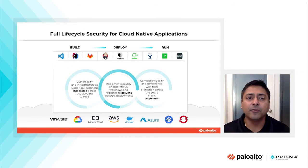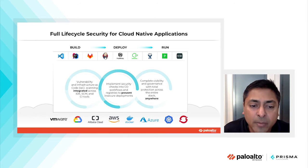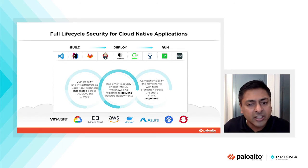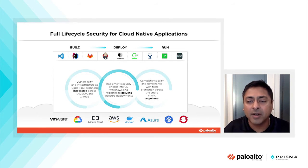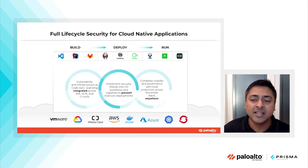What is truly necessary is full lifecycle security for cloud-native applications, where DevOps teams have purpose-built tools — like scanning capabilities for images and infrastructure as code templates — integrated into their IDEs, source code management, and continuous integration tools. In the deploy phase, they integrate container image scanners to detect vulnerabilities and malware and ensure images are compliant with enterprise security policies. For example, a policy might require that if there is a critical vulnerability with a fix, the image must be fixed before it propagates into runtime. In the runtime, you need full visibility and governance with protection across the entire stack — virtual machines, containers, and serverless across all cloud platforms.